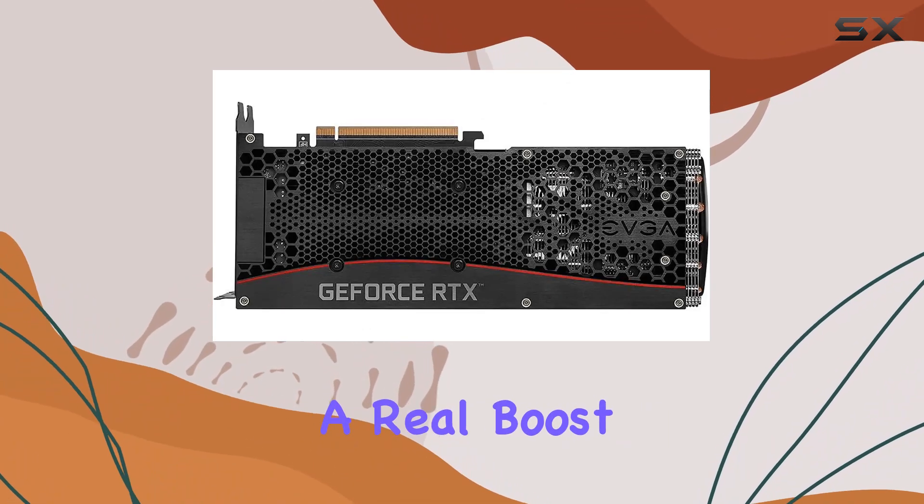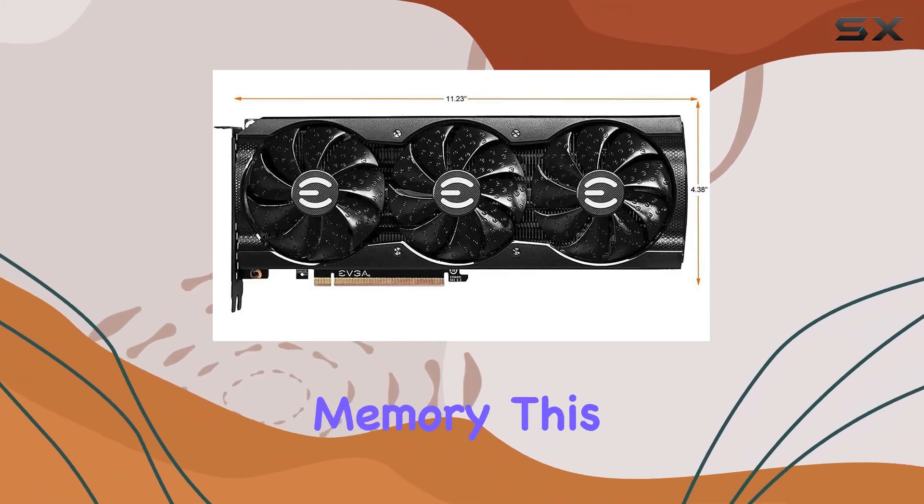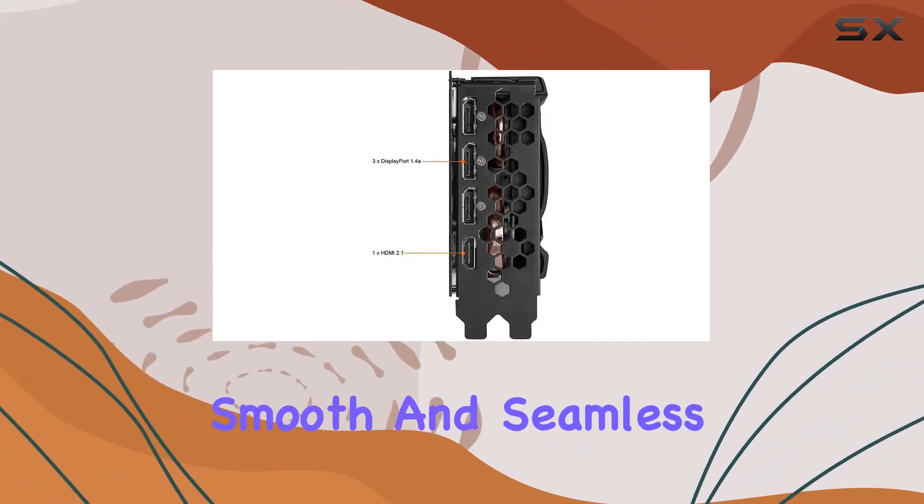Sporting a real boost clock of 1770MHz and 8GB of GDDR6 memory, this card delivers smooth and seamless performance.